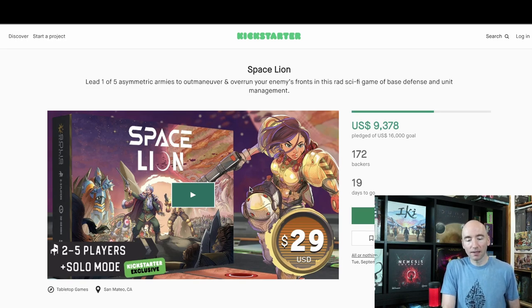But that's Space Lion. It's doing a lot better than it did already on the first time on GameFound, so take that for what you will — GameFound versus Kickstarter and that effect. Let's hop over to GameFound now.